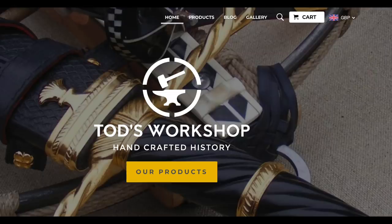He runs Todd's Workshop, where he custom-builds medieval and renaissance weaponry and researches medieval and renaissance weaponry. And he's just a whiz — he makes beautiful stuff.